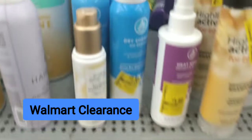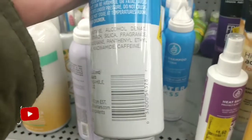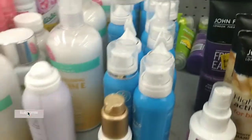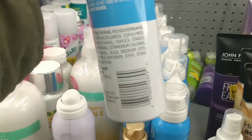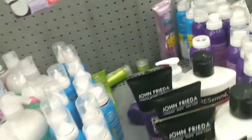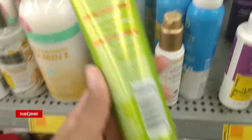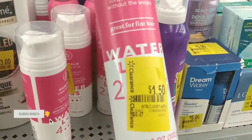Next we have some Waterless brand clearance. The Waterless dry shampoo was a dollar fifty — I scanned and that's what the price was. You can scan the barcode to see if they are cheaper in your store. One was a dollar and the other was a dollar fifty — I think it's the dry shampoo foam and the spray. Over here we have some Garnier Fructis — these were a dollar when I scanned, but might be cheaper in your store, so scan the barcode.